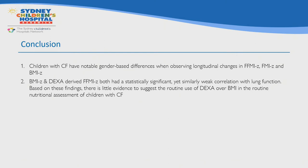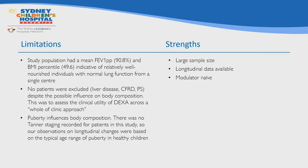In conclusion, children with CF have notable gender-based differences in longitudinal changes in fat-free mass index, fat mass index, and BMI. BMI z-scores and DEXA-derived fat-free mass index z-scores both had statistically significant yet similarly weak correlations with lung function. Based on these findings, there is little evidence to suggest the routine use of DEXA over BMI in the routine nutritional assessment of children with CF.